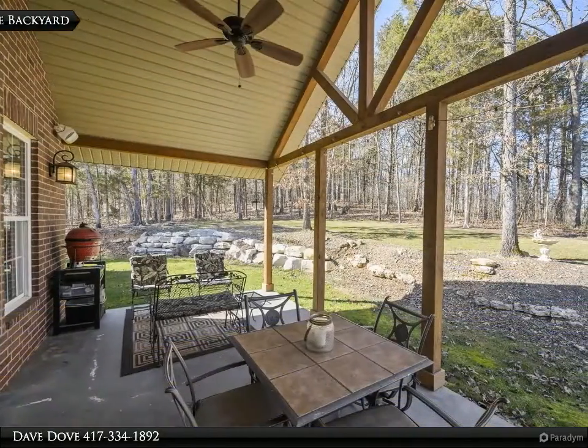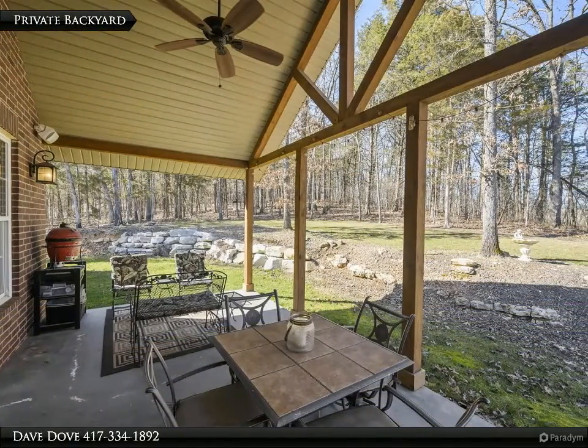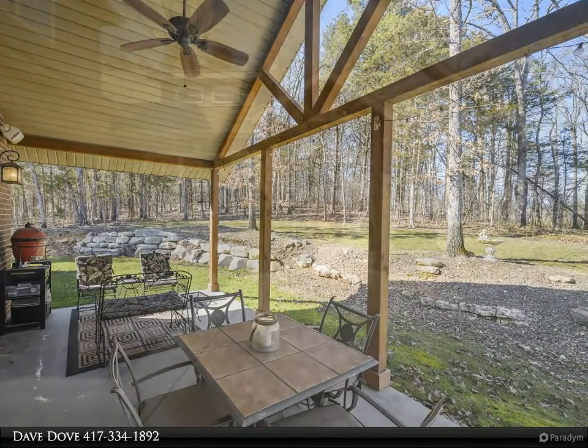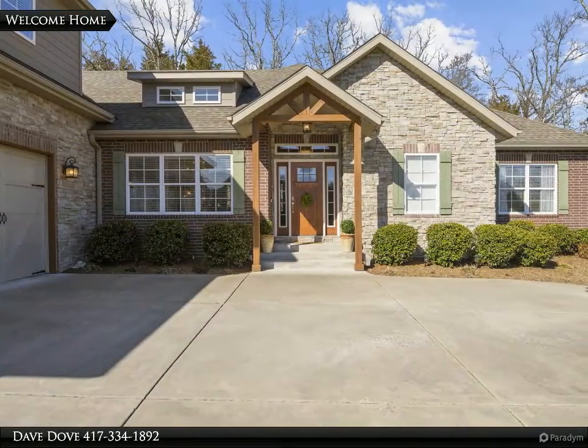This home features a designer kitchen with dramatic granite counters, gas cooktop, dual ovens, wine cooler, walk-in pantry, and see-through gas fireplace.